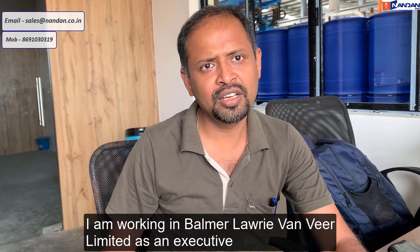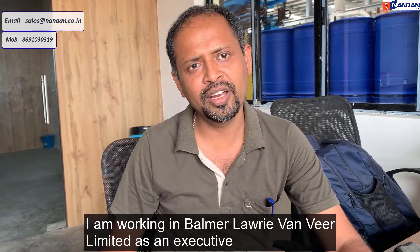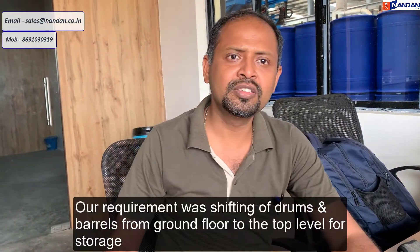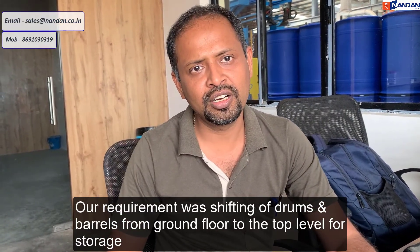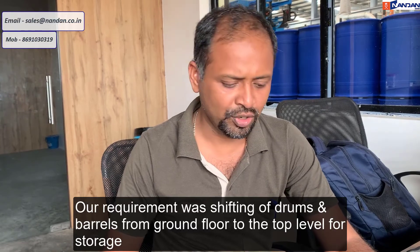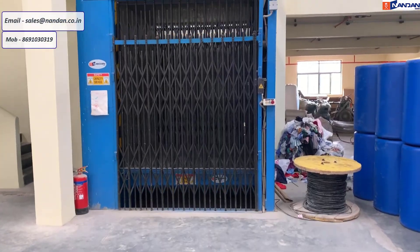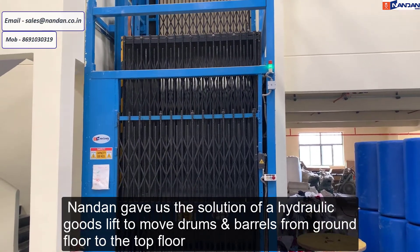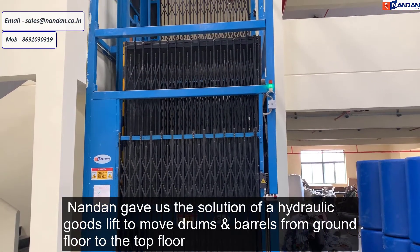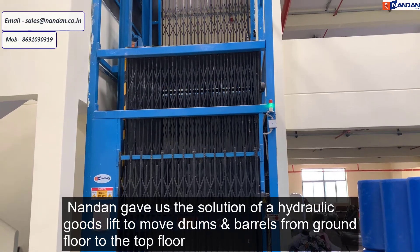My name is Chandratan. I am working in Bamban Loading Only Limited, SISB. My requirement is our drums and ironers shifting from ground floor to first floor for storage. And Nandan gave us a solution — a hydraulic lift to move drums and barrels from ground floor to top floor.